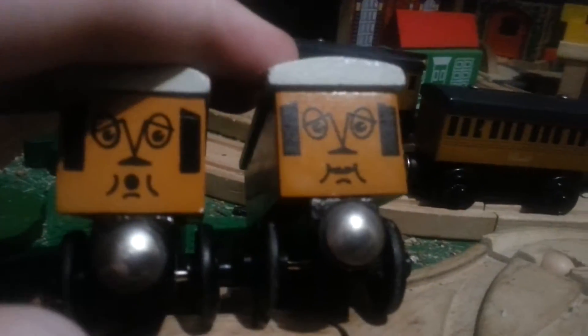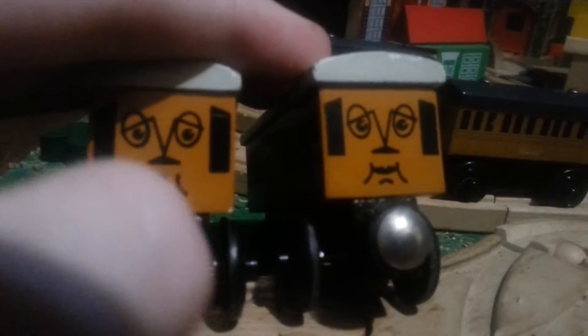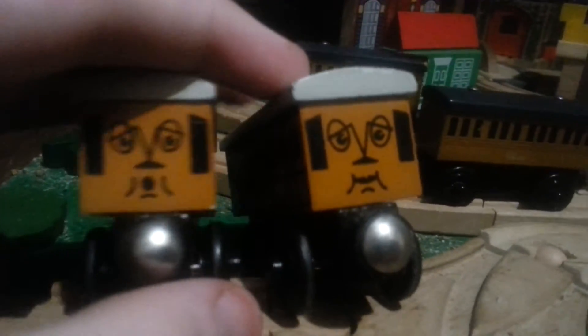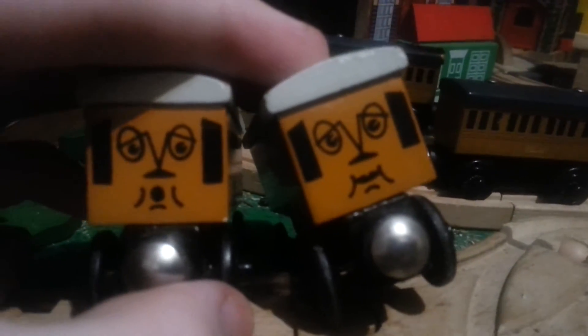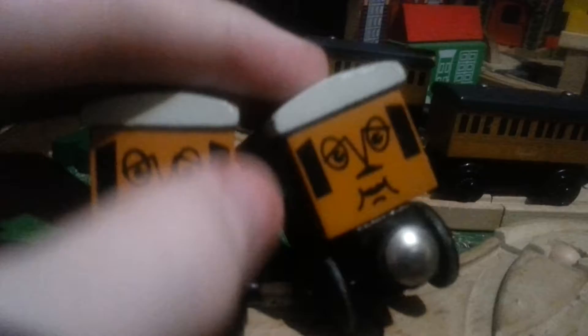Now, compare both Annie and Clarabel together. You see, they look similar, except for, of course, the names. And, of course, their faces. Names are about the same, except for their mouths. And I think their eyes are in different positions.